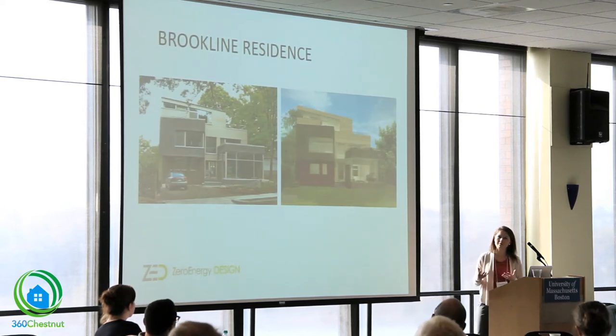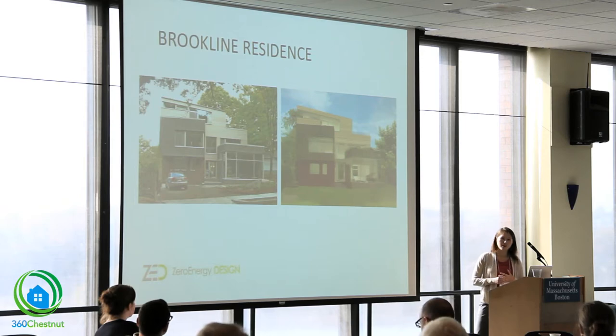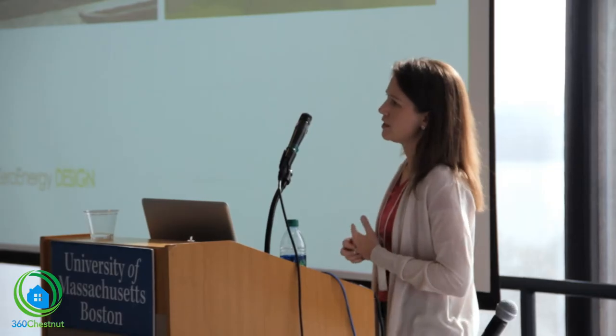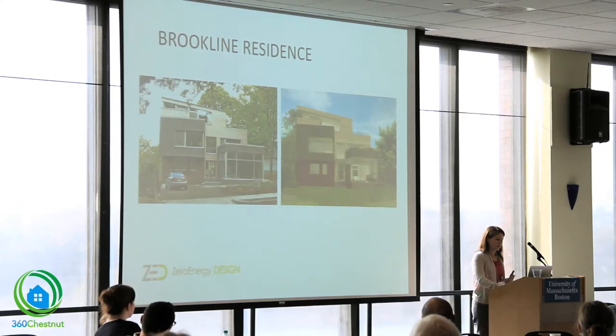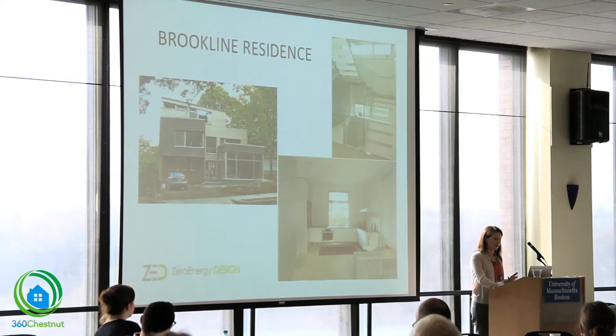I thought I'd show something that is not market-rate and not affordable, but it has an interesting twist. The project is the Brookline residence, not too far from here. It's a single-family home nearing completion — the contractor has been working on it with us for about a year and we're just wrapping up our punch list items.